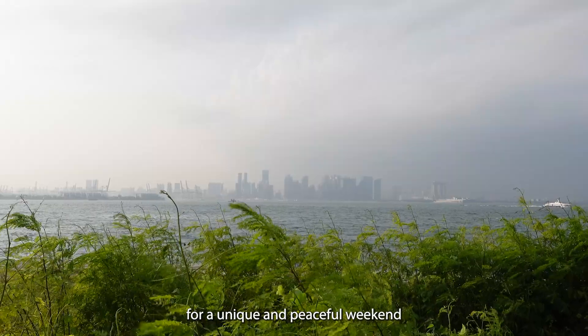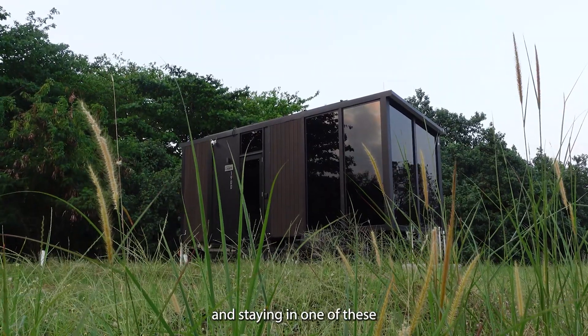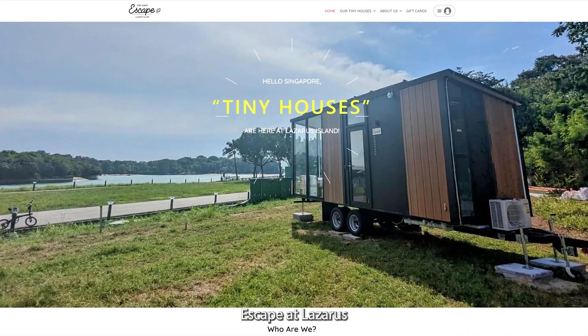So if you're looking for a unique and peaceful weekend getaway, consider going to Lazarus Island and staying in one of these amazing tiny houses. For more information, please check out escapetolazarus.com and book your tiny house there. Enjoy!